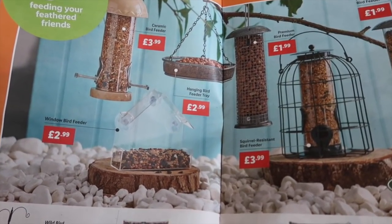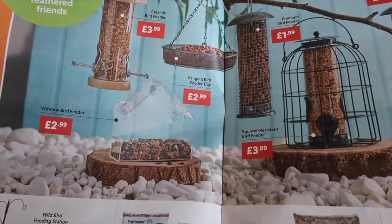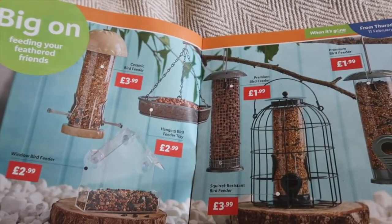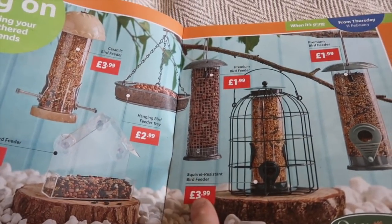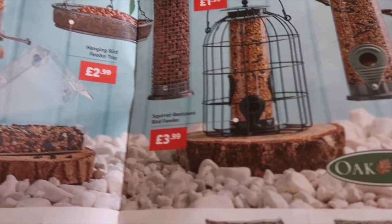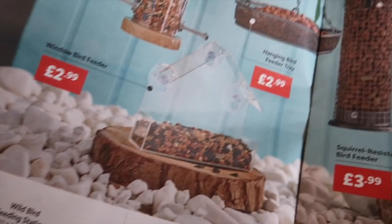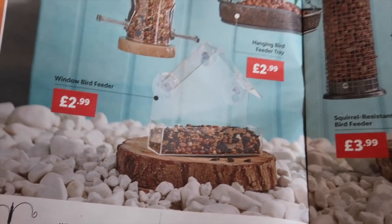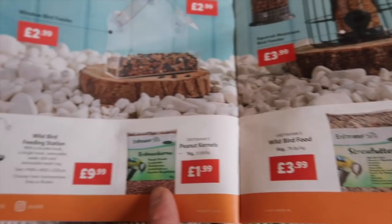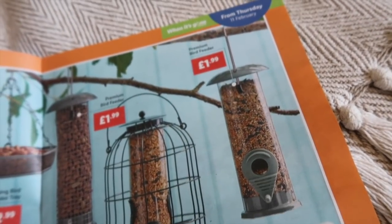This is something I've been trying to do with the roof garden — they have bird feeders here. A ceramic bird feeder for £3.99, a hanging bird feeder tray for £2.99, and a squirrel resistant bird feeder for £3.99 — though these squirrels seem to get into everything so I wonder how robust that one is. There's also a window bird feeder for £2.99, good if you don't have a garden or you're in a flat. Then a wild bird feeding station for £9.99 that you poke into the ground, plus all different kinds of bird seed mixes and a premium bird feeder for £1.99.